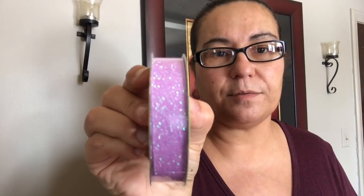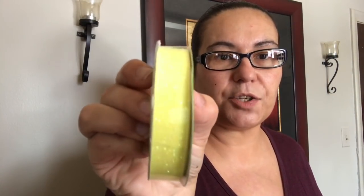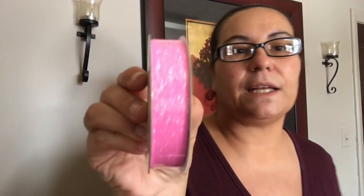They also had new Easter ribbon — it is nine feet and it's good for scrapbooks, gifts, bows, crafts, and decorating. It is glittered. I picked up one in purple, one in blue — beautiful ribbon — one in yellow with very pastel colors, and one in pink.